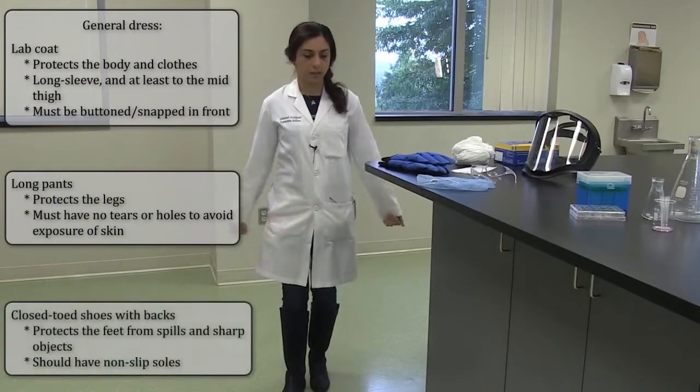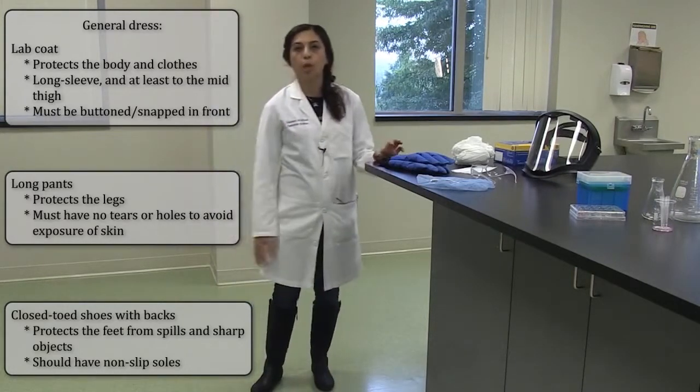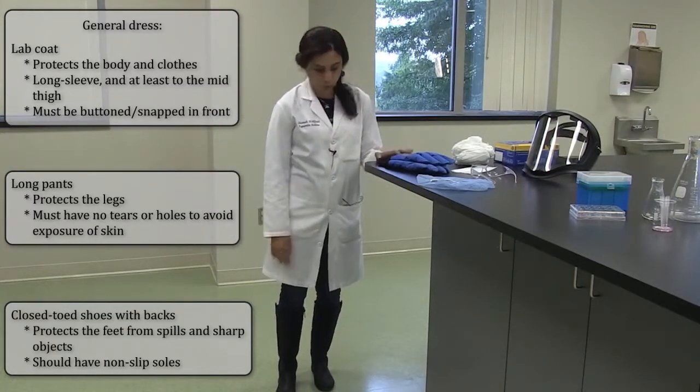The first thing is when you're working in a lab, you always wear a lab coat to protect your arms, and you always wear long pants and closed-toe shoes.